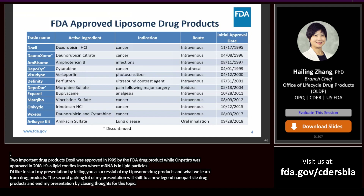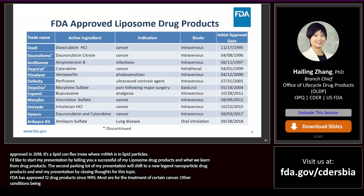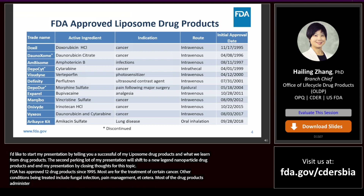FDA has approved 12 liposome drug products since 1995. Most of them are indicated for the treatment of certain cancers. Other conditions being treated include fungal infection, pain management, etc. Most of the drug products are administered through the intravenous route.